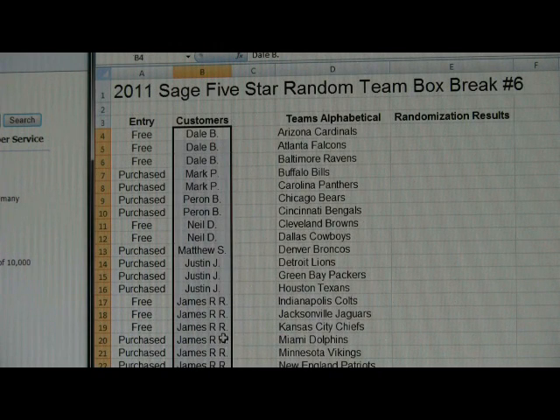We're going to randomize this column three times. The results will be put over in the randomization results column, where you're going to be paired up with a team to the left of your name. So let's copy this column here.